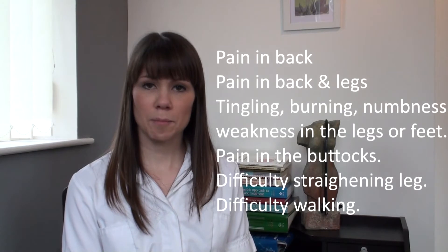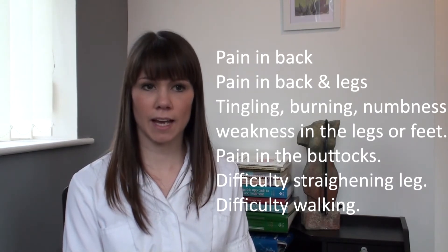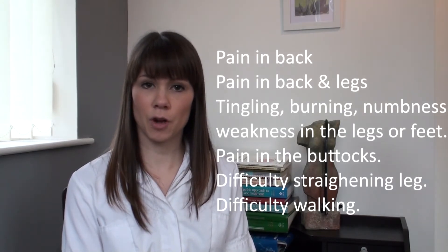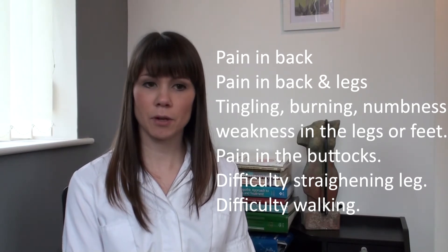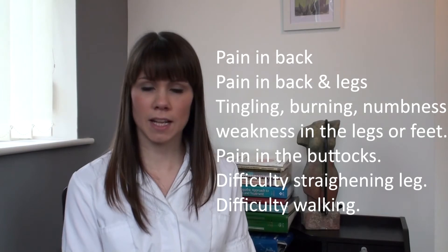Symptoms can include pain in the back and or the legs, tingling, burning, numbness or weakness in the legs or feet, pain in the buttocks, or difficulty straightening the leg or walking.